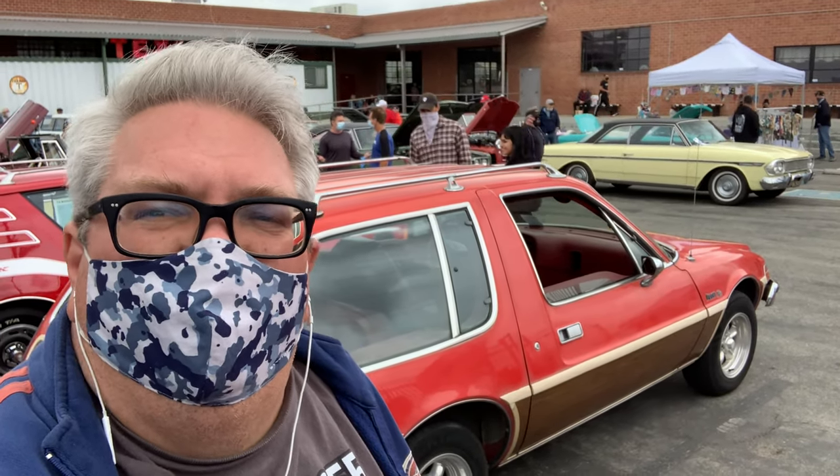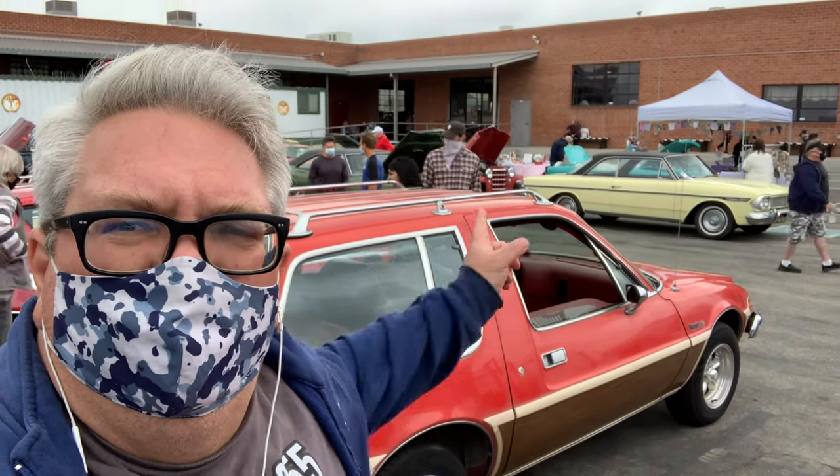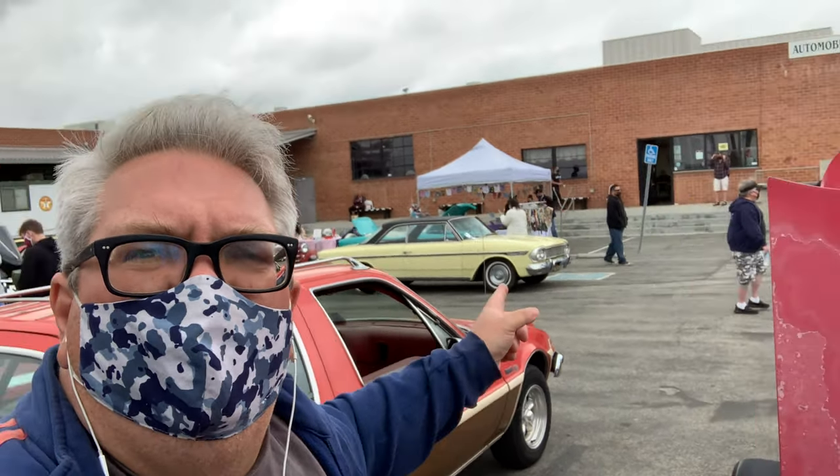I'm here at the Automobile Driving Museum for their Orphan Car Show. They're about to reopen the museum — their grand opening is going to be next week on May 1st. I may come back for it. But the week before that, they're doing the Orphan Car Meet.